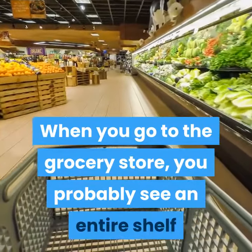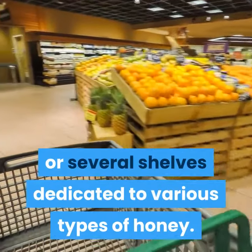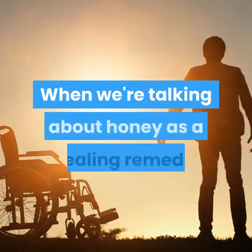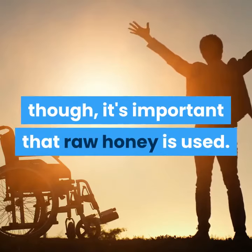The healing power of honey. When you go to the grocery store, you probably see an entire shelf or several shelves dedicated to various types of honey. When we're talking about honey as a healing remedy, it's important that raw honey is used.